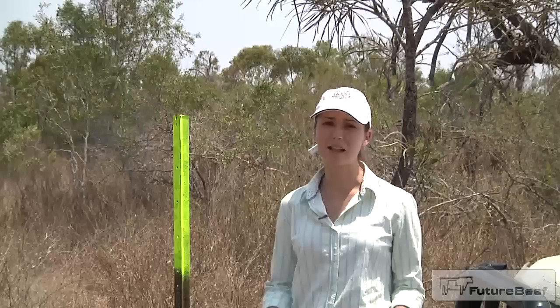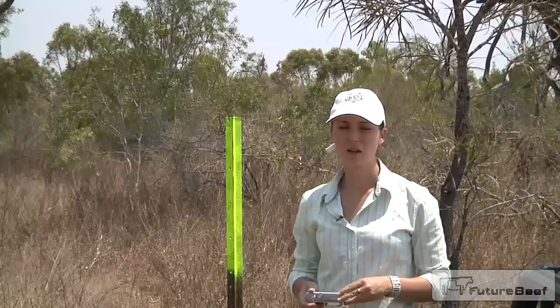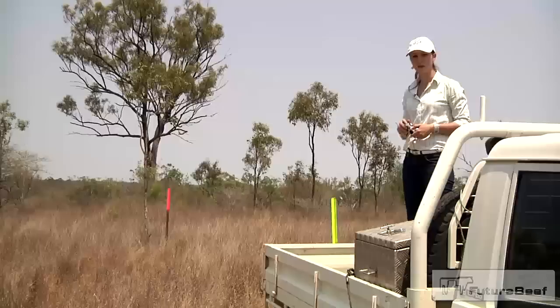By facing south to take the photo, you'll reduce the impact of shadows on your image. Make sure both pickets are clearly marked, either with an aluminium tag or, in our case, we've spray painted them. The aim of this photo is to represent the landscape — when you take the photo, try to take it with two-thirds of the landscape and one-third of the sky, and try to have the top of the original picket in the centre of the photo.